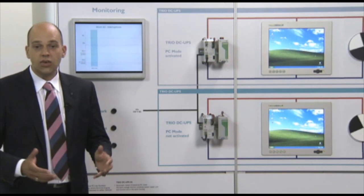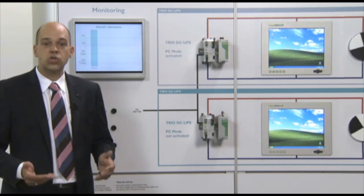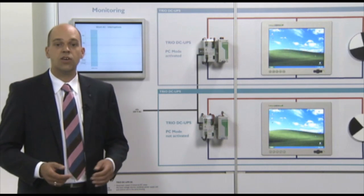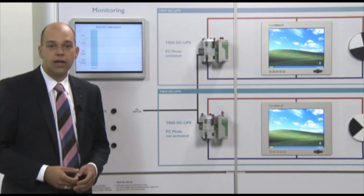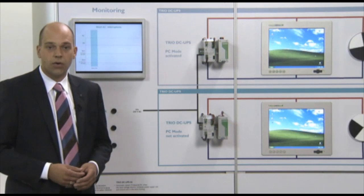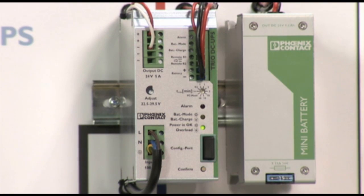The TRIO UPS 24V 5A ensures the operation of the industrial PC in the event of error-free main supply as well as an interruption of the main power, because the power supply and electronic switchover unit are installed space-saving in the same housing.